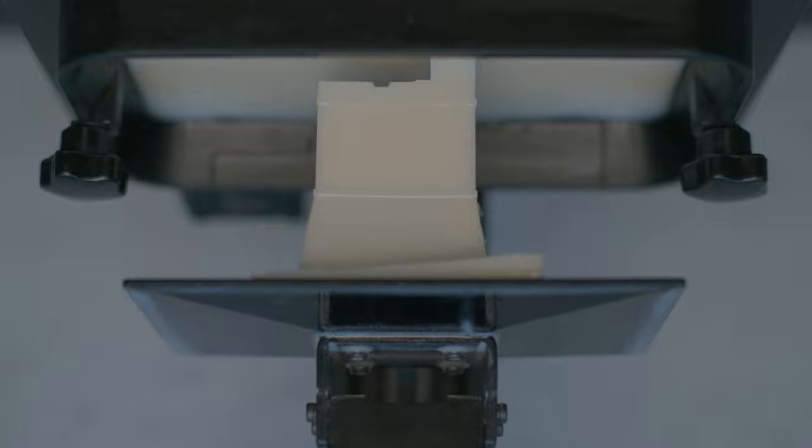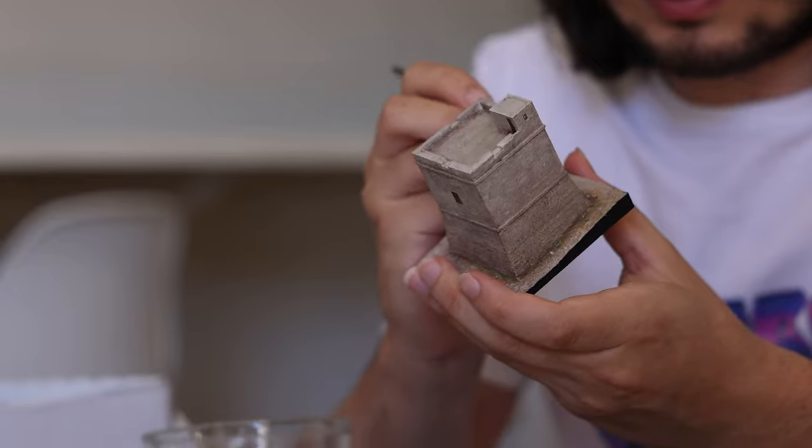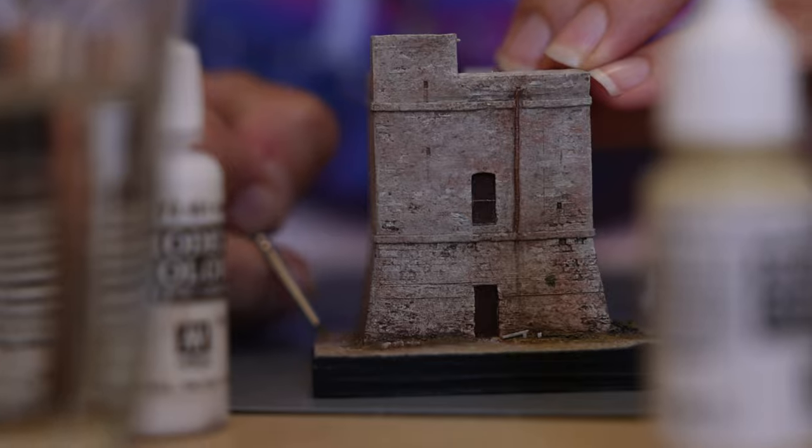That is exactly what we've done here by 3D printing the 3D model. We then enlisted the help of one of our artists at Stargate to add a coat of paint, to give the tower that final realistic touch. Now that's some movie magic.